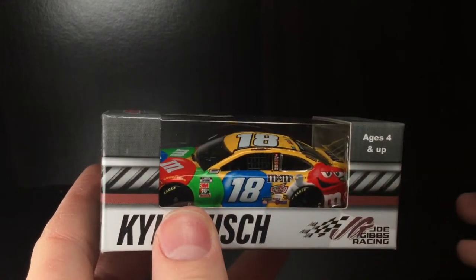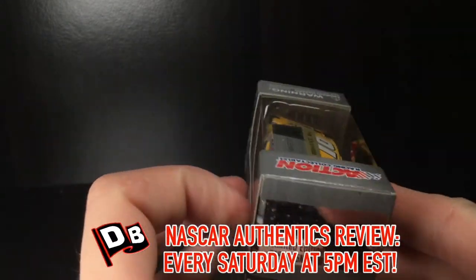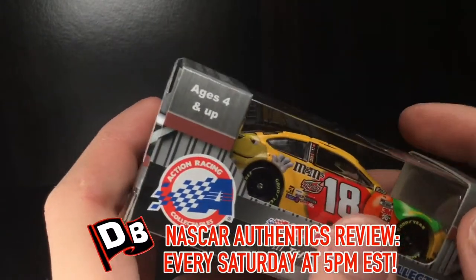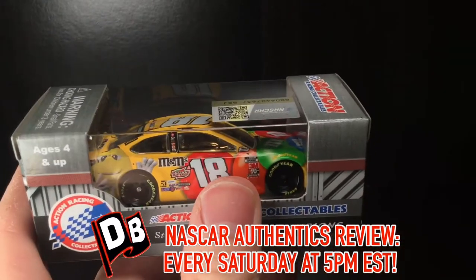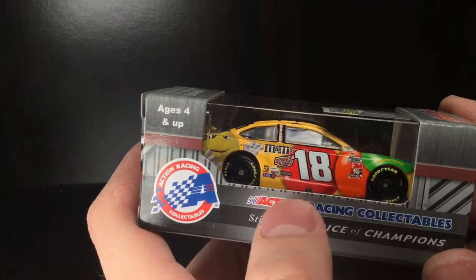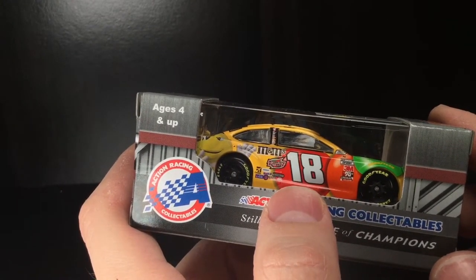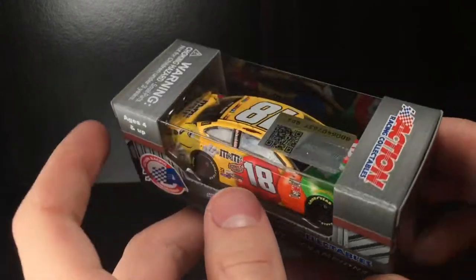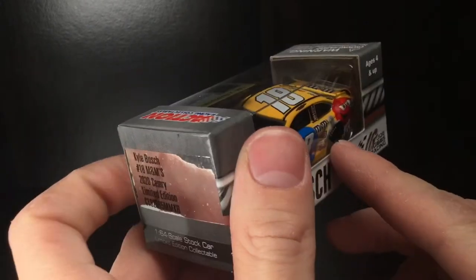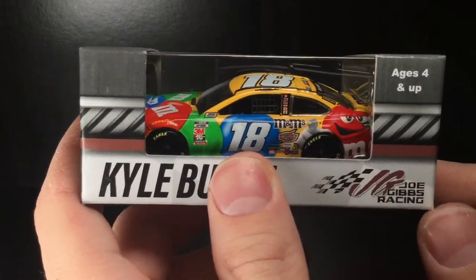It's such a simple paint scheme, but then again it's not — you've got M&M's all over the car and a yellow base paint. Beautiful. They really outdone themselves when Kyle Busch took over the ride in 2008, compared to yesteryear with Elliot Sadler and David Gilliland driving the 38 car. When they went to Joe Gibbs Racing, they really cranked it up.